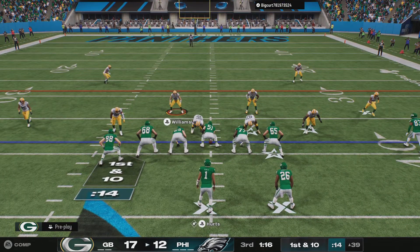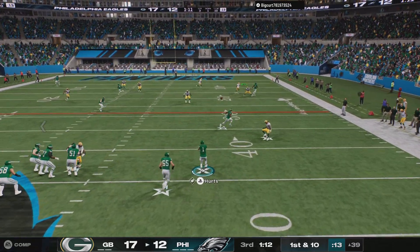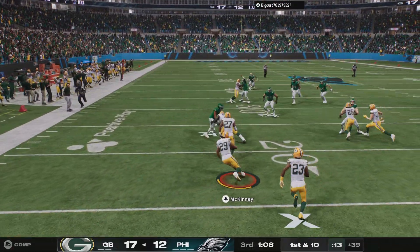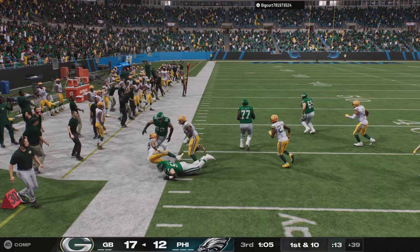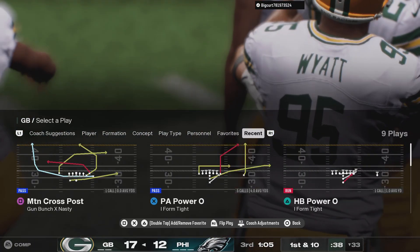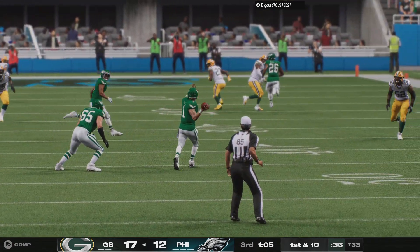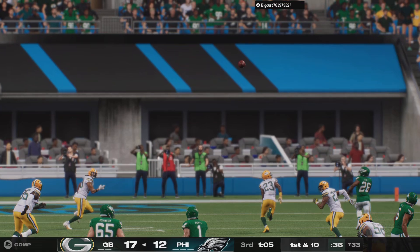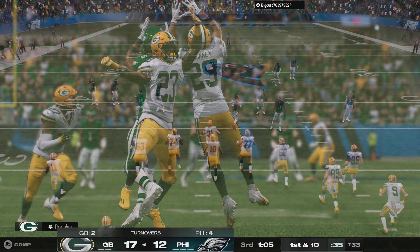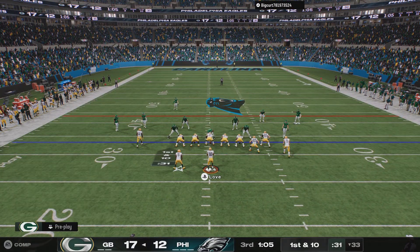A shotgun snap now to Hurts — he's going to look for the home run ball. And a good return here, he is out of bounds up past the 30. When you find yourself in this situation on defense, defending your own goal line, you've got to take some chances. You've got to try to force a turnover, make a play, and get off the field. That's exactly what this defender did — takes a chance, bets on himself, and comes away with a pick to save them some points.